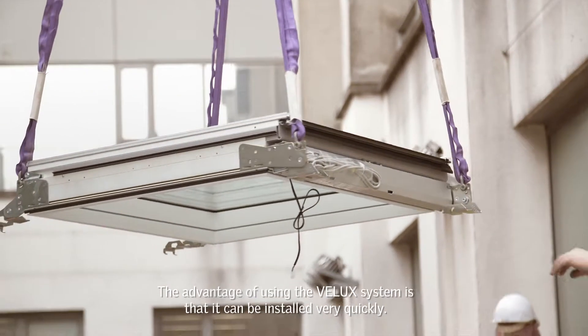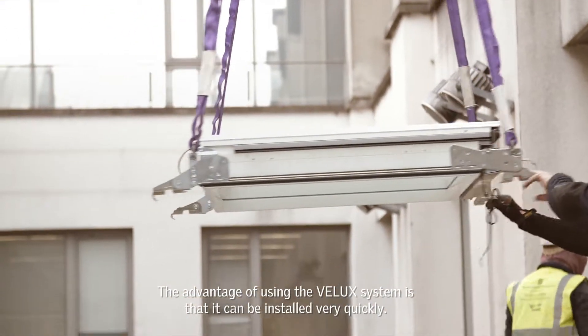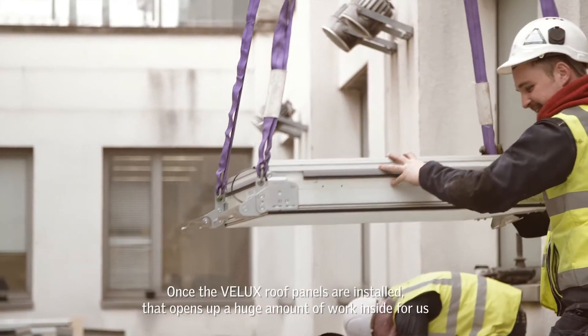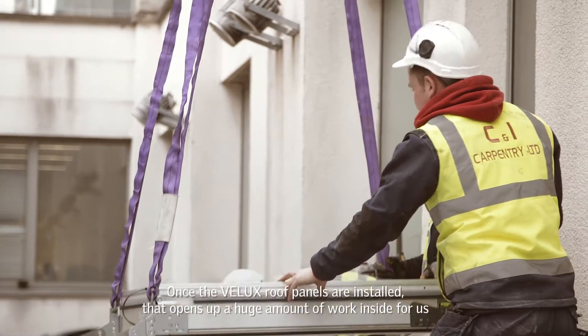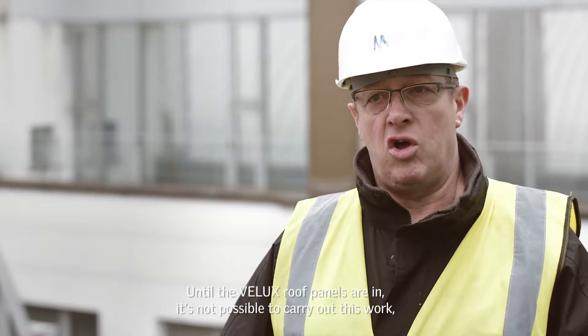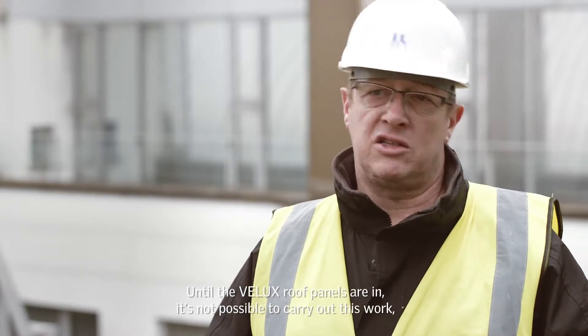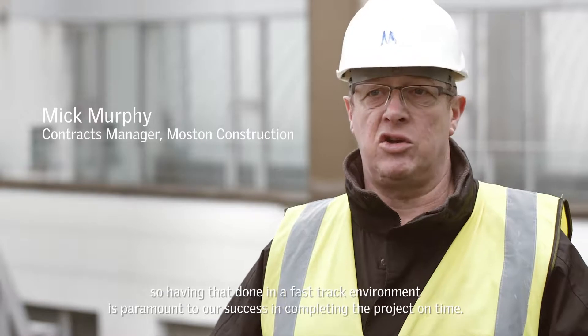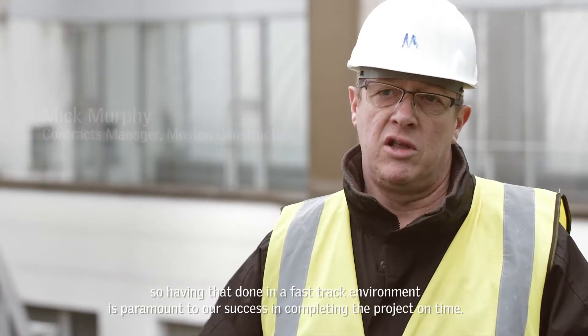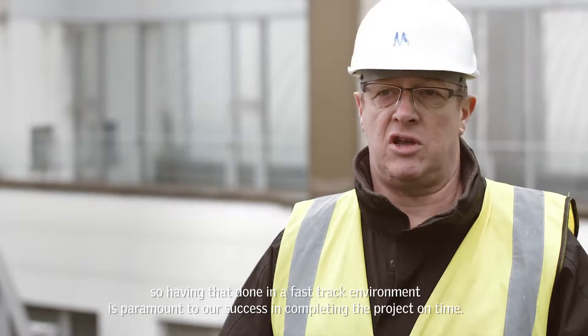The advantage of using the Velux system is that it can be installed very quickly. Once the Velux roof panels are installed, that opens up a huge amount of work inside for us in relation to completions, carpeting, furniture installation, decoration and plastering. Until the Velux roof panels are in, it's not possible to carry out this work. So having that done in a fast-track environment is paramount to our success in completing the project on time.